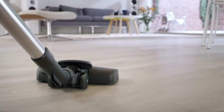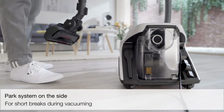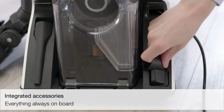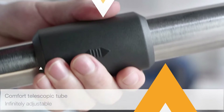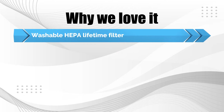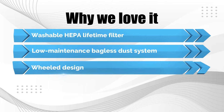With a combination floor head, this device cleans on low-pile carpets and hard floors, and also comes with a dusting brush, crevice tool, and upholstery tool. It has a detachable dustbin that simplifies emptying and cleaning. Why we love it: washable HEPA lifetime filter, low-maintenance bagless dust system, and wheeled design.